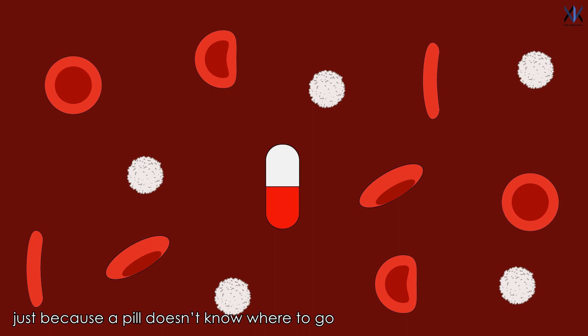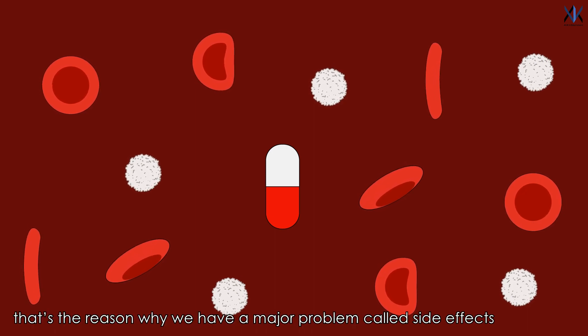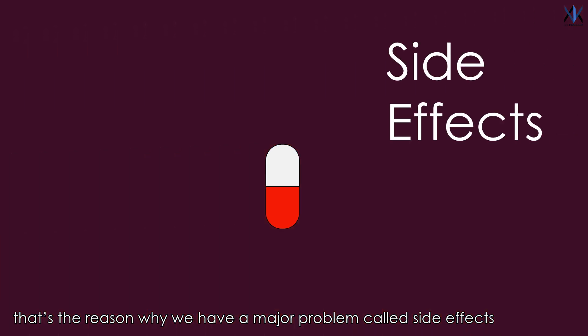Just because a pill doesn't know where to go, it is acting even at the places where it shouldn't. That's the reason why we have a major problem called side effects.